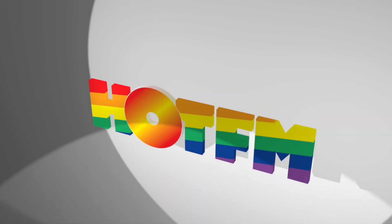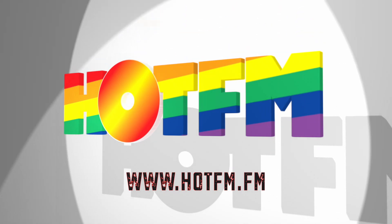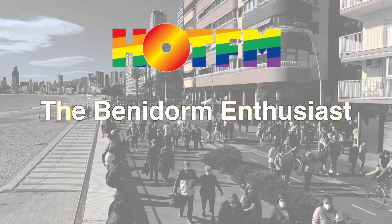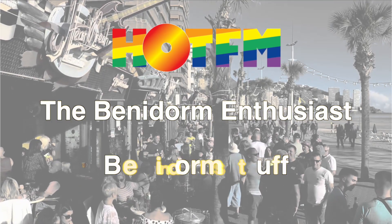Hot FM proudly supports The Benidorm Enthusiast and your favourite YouTube channel, Benidorm Stuff.